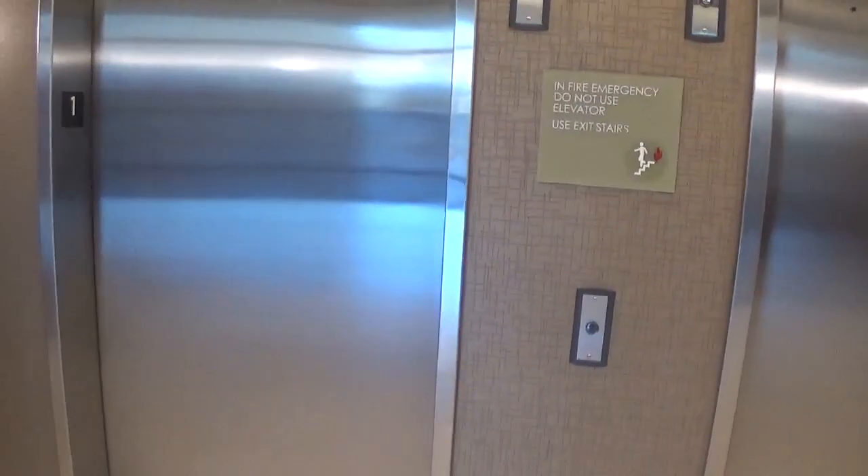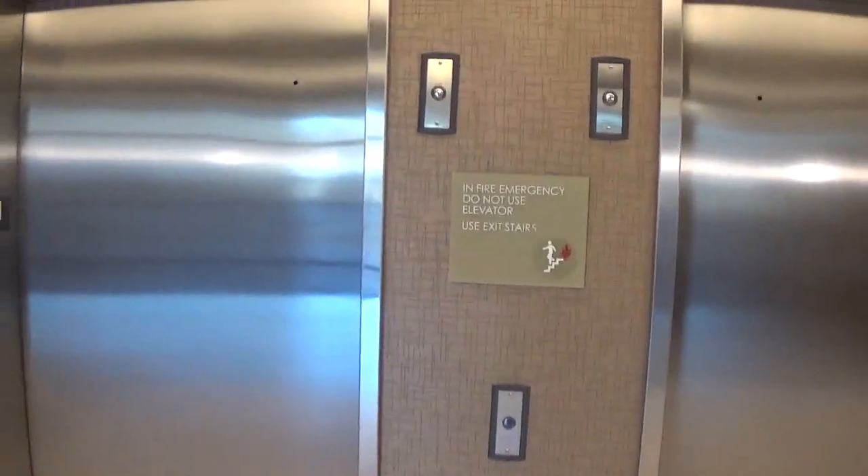This is the building at St. Anthony's Hospital, Medical Plaza 1. It's this one.